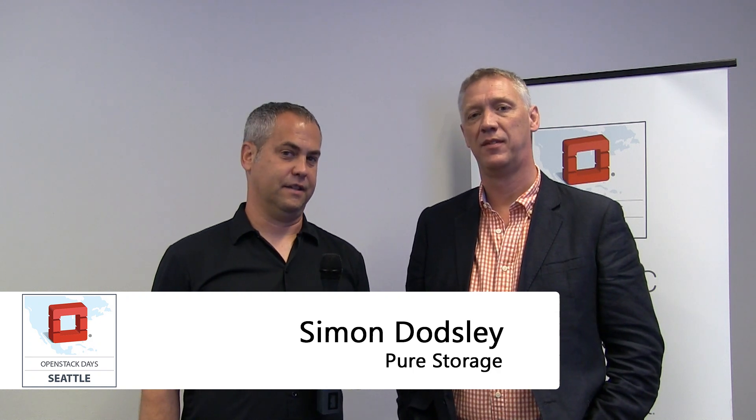Jake Luddington here at OpenStack Days in Seattle, and I'm here with Simon Doddsley from Pure Storage. Storage is obviously an important component in any infrastructure, but how does Pure fit into the OpenStack world?